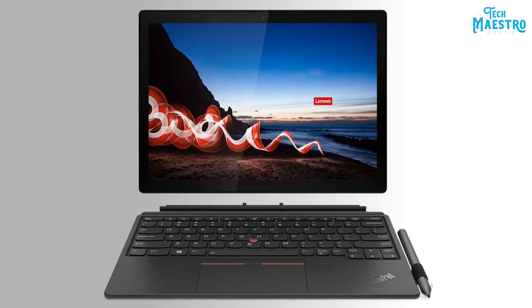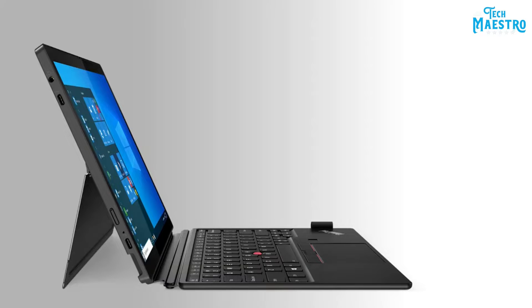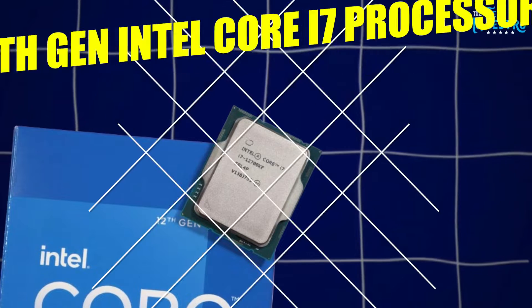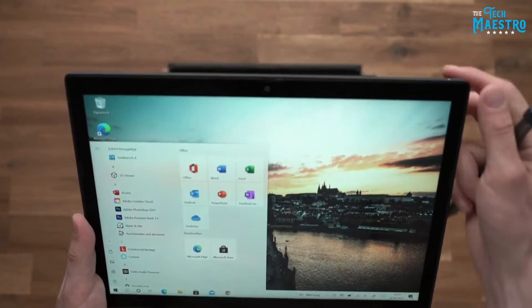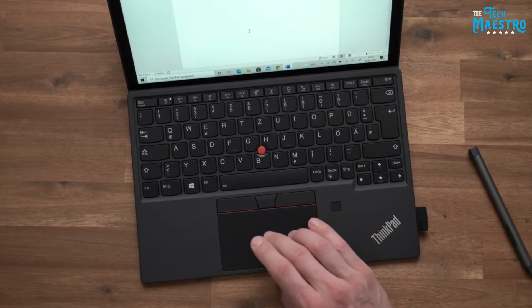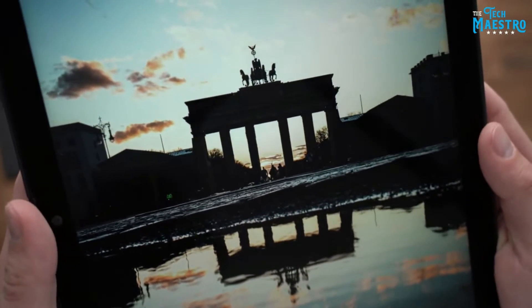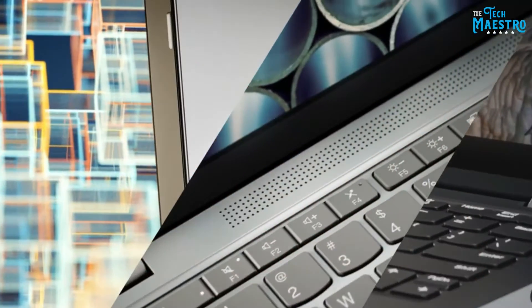Kicking things off with the Lenovo machine — this two-in-one comes equipped with some seriously impressive specs under the hood. It can be configured with up to a 12th Gen Intel Core i7 processor and 32 GB of RAM for exceptional performance, even when multitasking or running demanding programs. The 12.3-inch touch display looks sharp too, with a 1920x1280 resolution and an optional privacy guard to keep your work secure.